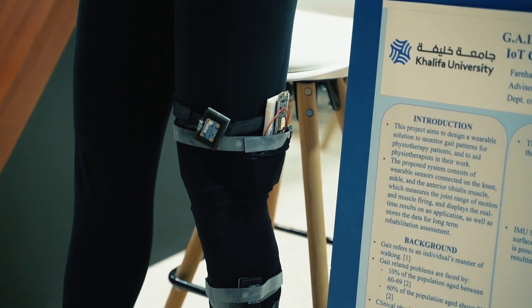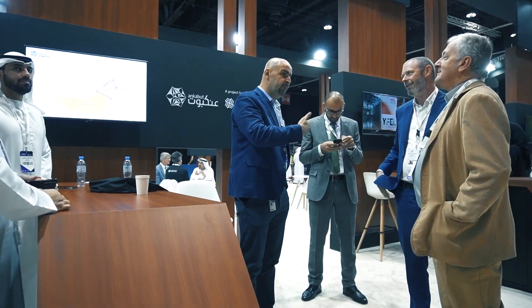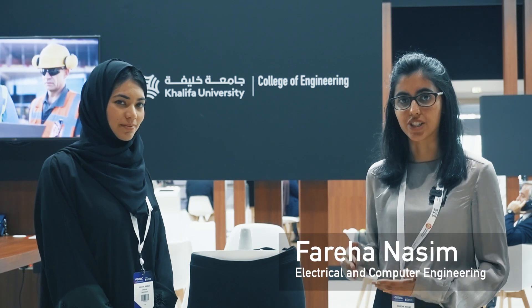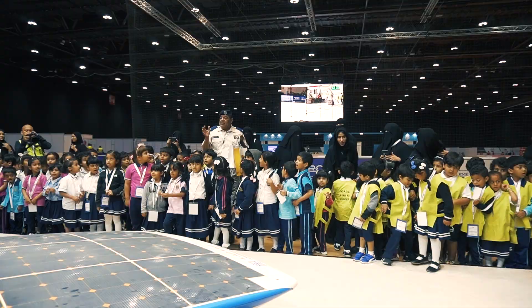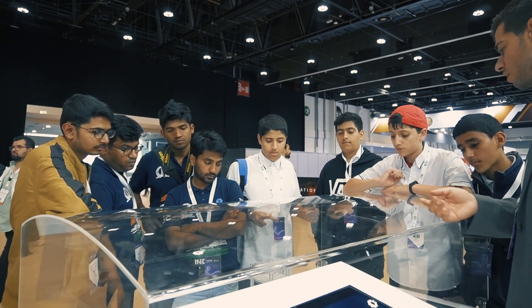Our project is a wearable IoT system that will be used by physiotherapy patients who are undergoing walking rehabilitation. This project aims to track and monitor the essential aspects of the walking pattern of an individual. This data is then wirelessly transmitted to a computer's application.